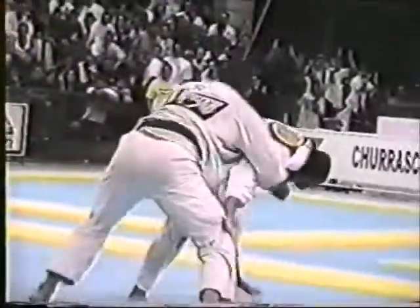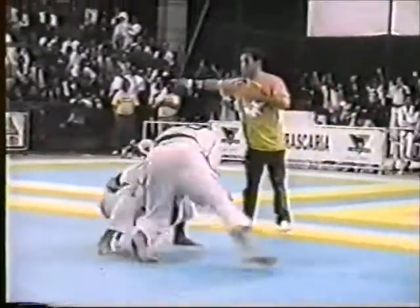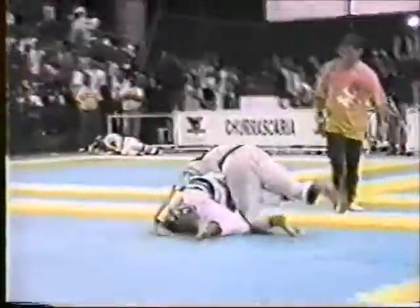Once Sperry was able to bring Hoyler to the turtle position, or all fours, he had it set for what would become a staple submission of the Carlson Gracie team — the clock choke.